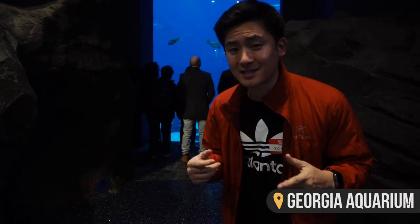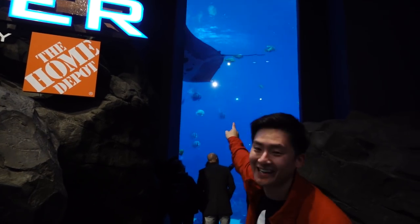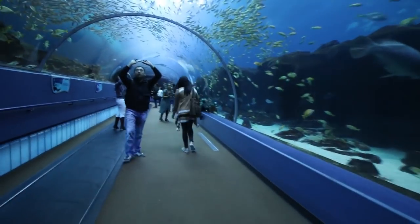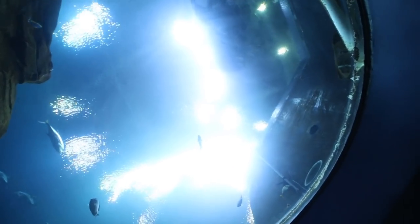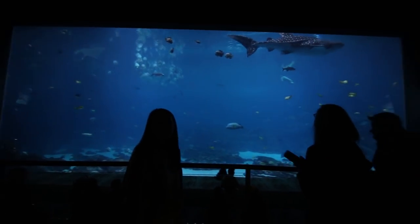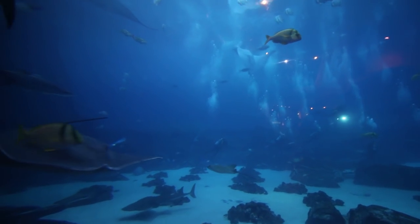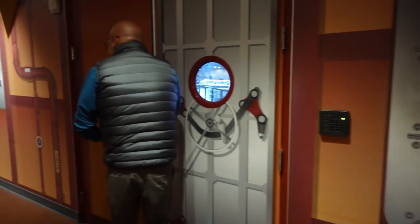I'm here at Georgia Aquarium, and thanks to Hilton Hotels, they've arranged for me to do something I've always wanted to do — swim in that tank. Whoa, look at the frickin' sea! I don't know what I'm getting myself into, but this looks exciting.